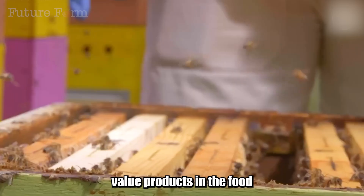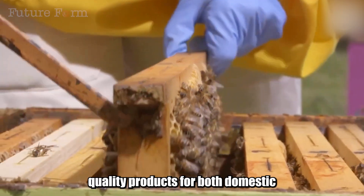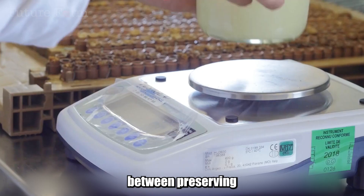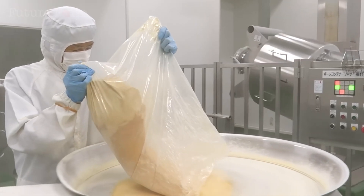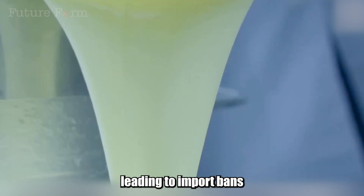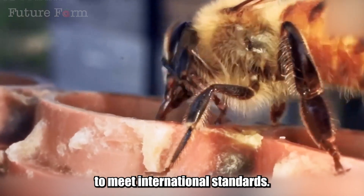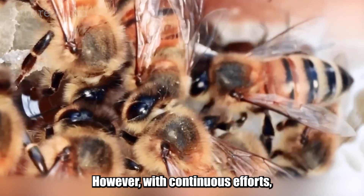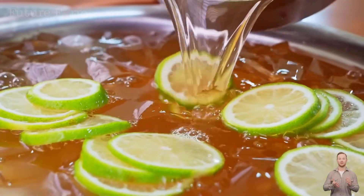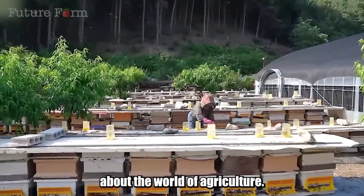Honey and royal jelly are high-value products in the food and pharmaceutical industries. From beekeeping and harvesting to modern processing, China has created many high-quality products for both domestic and international markets. However, the use of technology and processing is still causing debate between preserving nutrients and increasing shelf life. The United States and Europe have previously detected antibiotic residues in Chinese royal jelly, leading to import bans or stricter inspection requirements, forcing China's royal jelly industry to adjust its production processes to meet international standards. With continuous efforts, the industry is moving towards sustainable and high-quality agriculture.